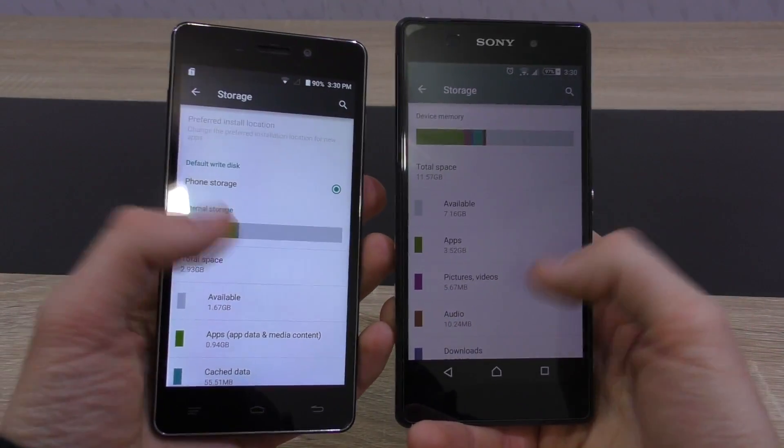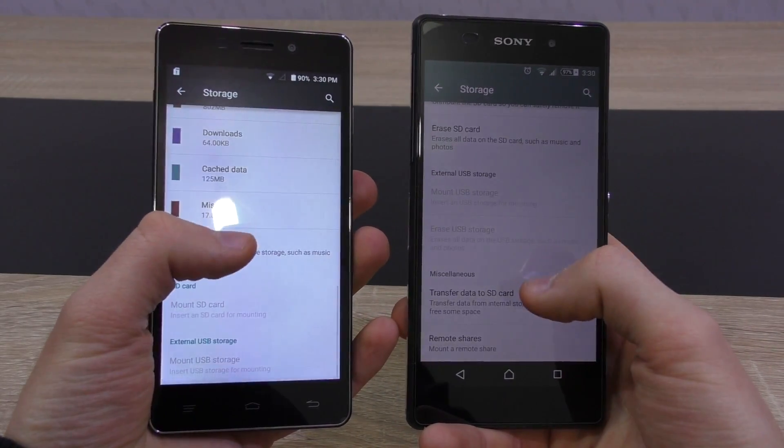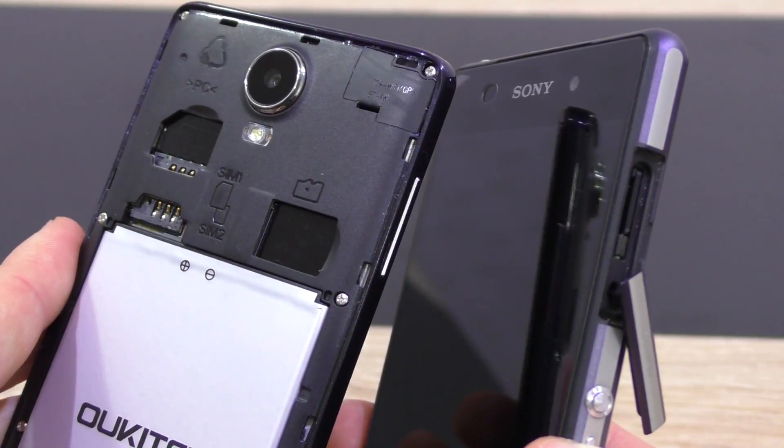Storage. Whether it be internal storage or an extension via a microSD card, the clear winners are expensive phones. They mostly come with more available internal storage and support much bigger microSD card capacities.